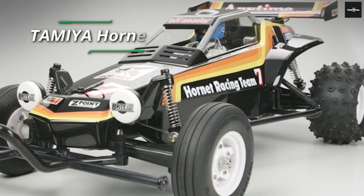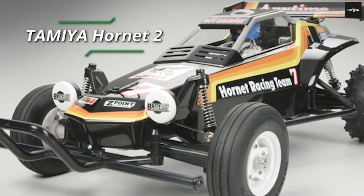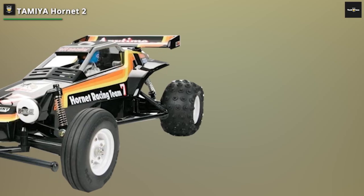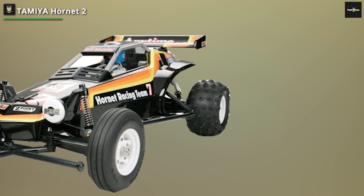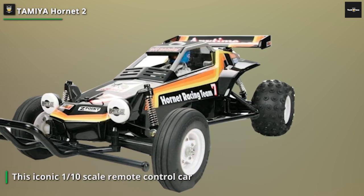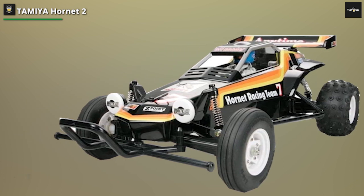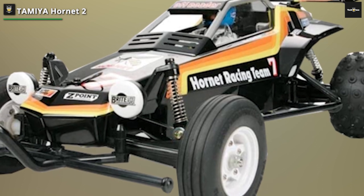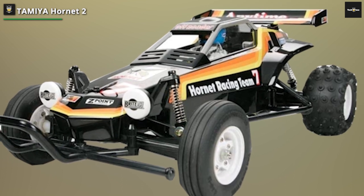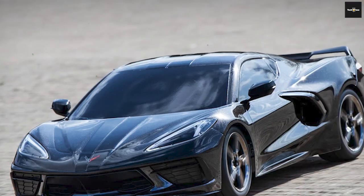Now let's introduce the Tamiya Hornet II, a beloved classic that has been reimagined for the modern era. This iconic 1/10-scale remote control car captures the spirit of the original Hornet, delivering nostalgia and high performance in one package. The Tamiya Hornet II features a lightweight and durable ABS resin body, designed to withstand intense racing action. Its rear-wheel drive configuration and powerful electric motor provide impressive speed and acceleration. With its adjustable suspension and oil-filled shocks, you can fine-tune the car's handling to suit your racing style.